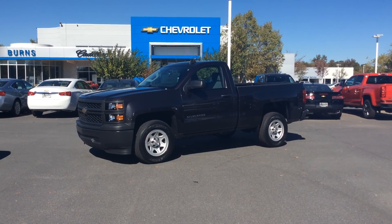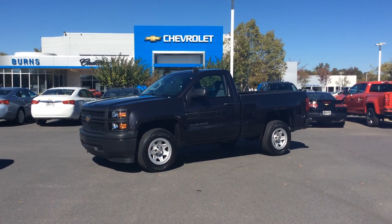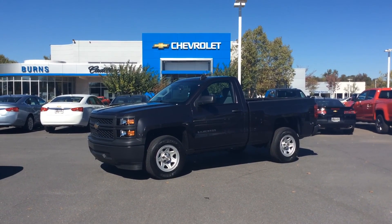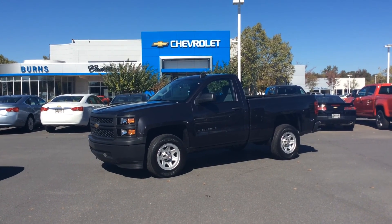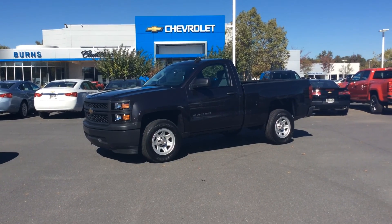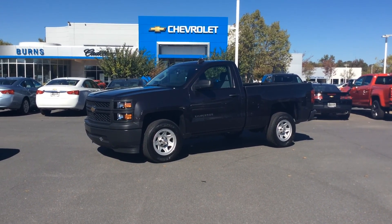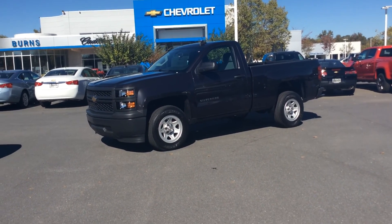Hey guys, this is Adam with Burns Cadillac Chevrolet in Rock Hill, South Carolina. Today we're going to be looking at a 2015 Chevrolet Silverado regular cab. It is a work truck model, so it doesn't have a lot of extra frills that your typical Silverado comes with, but of course this thing does a little bit more than everybody could expect too.